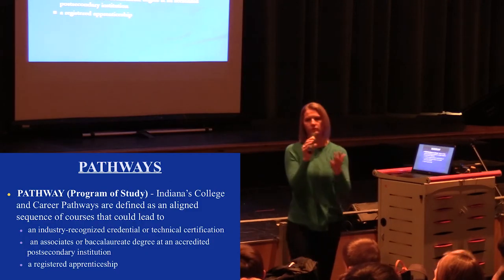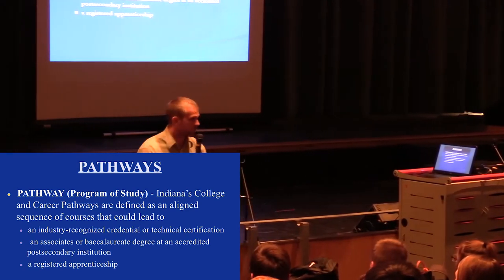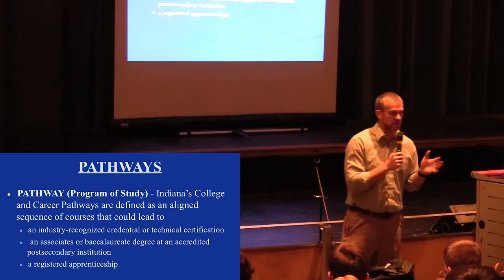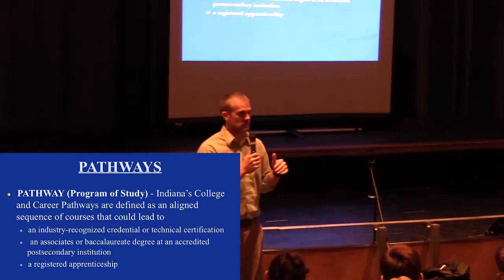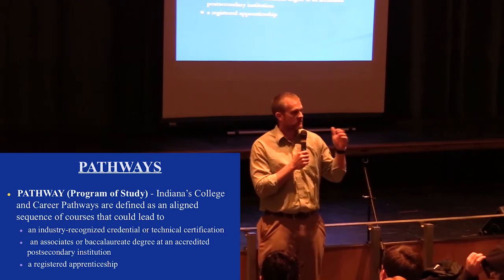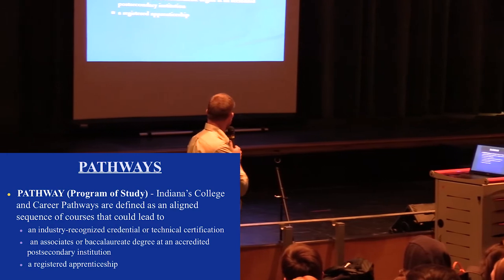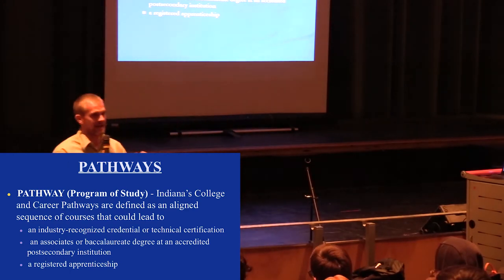Pathways — this is something new, and I'm going to pass it over to Mr. Cantlin. All of you are scheduled for PCC this year, which is the beginning class for every single pathway we offer — and we offer 17 or 18 pathways. Pathways are a sequence of classes, typically six credits, all starting with PCC. As long as you passed PCC, that's one of your pathway credits, and you need six of them. They are defined as aligned sequence courses that could lead to an industry-recognized credential, technical certification, an associate's or bachelor's degree in a high-wage or high-need area in Indiana.